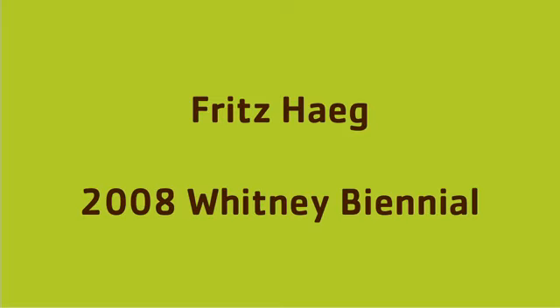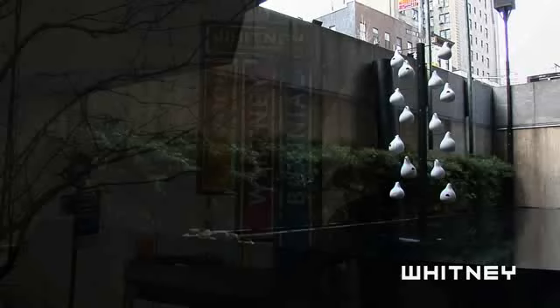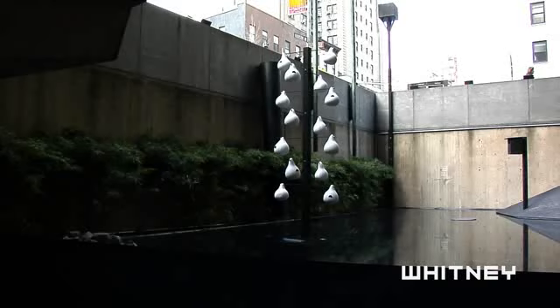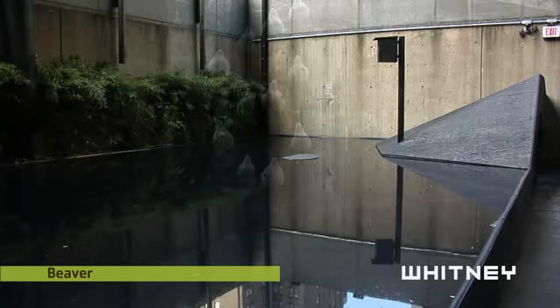This project is called Animal Estates 1.0 New York City. It's the first edition of a new series of projects I'm doing around the country, where I'm making homes for animals where people live — in cities, in suburbs, on private property, at institutions, things like that. For this project in New York, I've made homes for 12 animals that used to live where we're standing right now at the Whitney Museum.